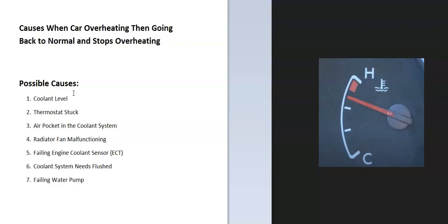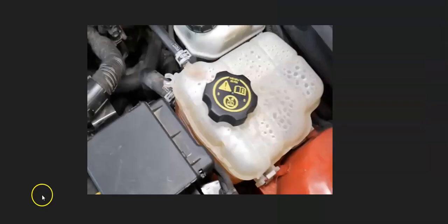Well, it could be the coolant level, the thermostat might be stuck, there could be air pockets inside the coolant system, the radiator fan could be malfunctioning, one of the sensors could be failing, the coolant system might need to be flushed out, and the water pump might be starting to fail. The first thing to do is go check the coolant level and be sure that it's correct.